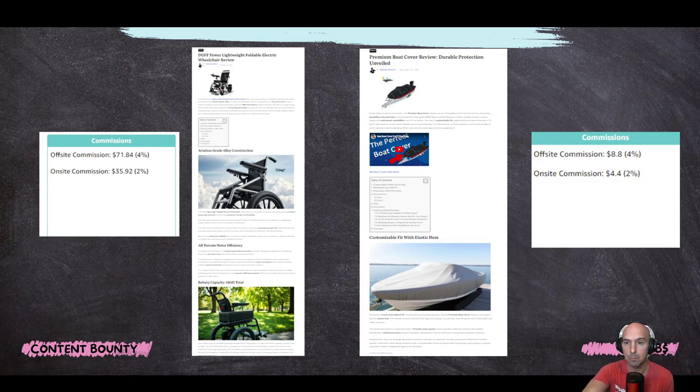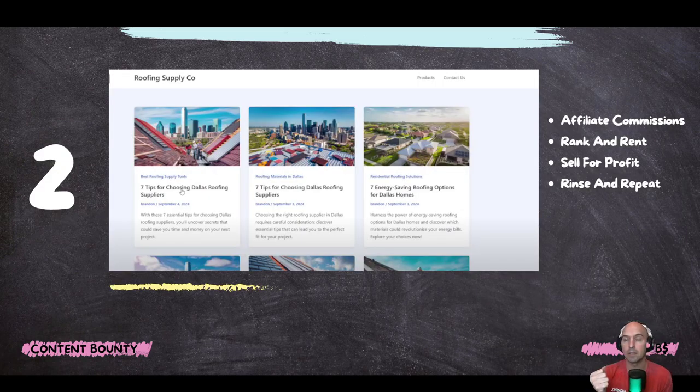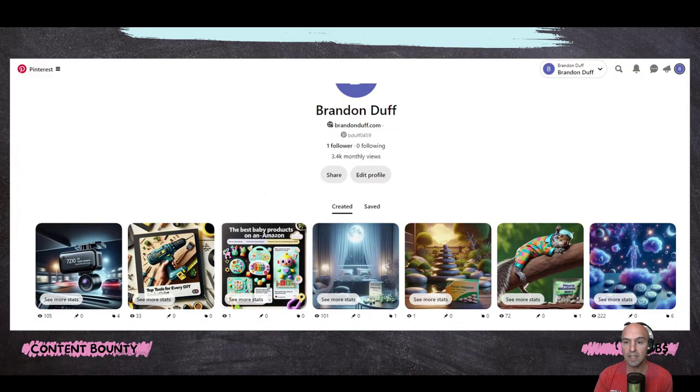This one was a premium boat cover, and each of these off-site commissions earns seven or eight dollars with just one click. Essentially I'm doing this with my roofing site — finding different roofing tiles, asphalt versus composite, all the different types of roofing. I grab those Amazon links, put them through this tool, and it spits out beautiful blogs. Then I can sell the site to local companies. I take all my roofing supply content and put it through an AI generator that prints the blog, creates the images, and uploads them to Pinterest to drive traffic.